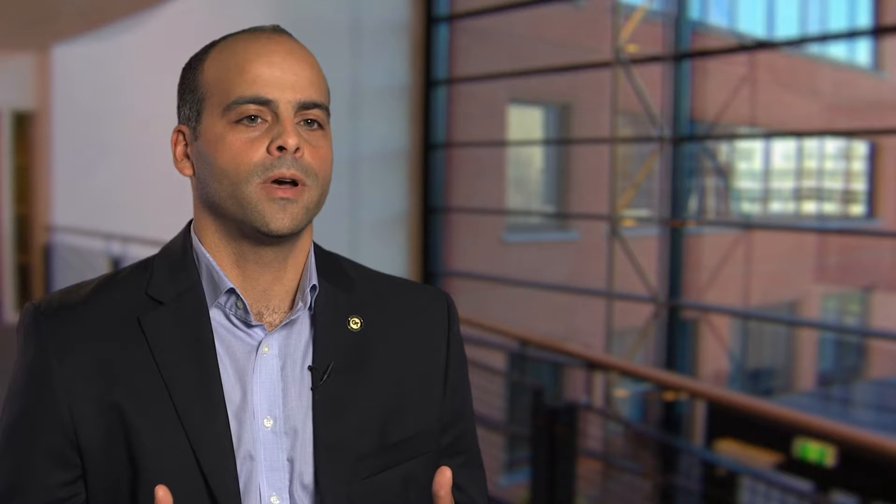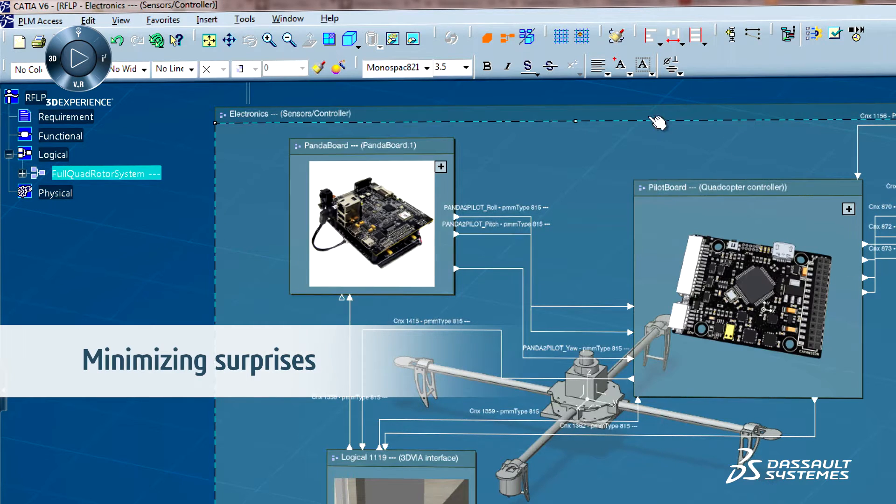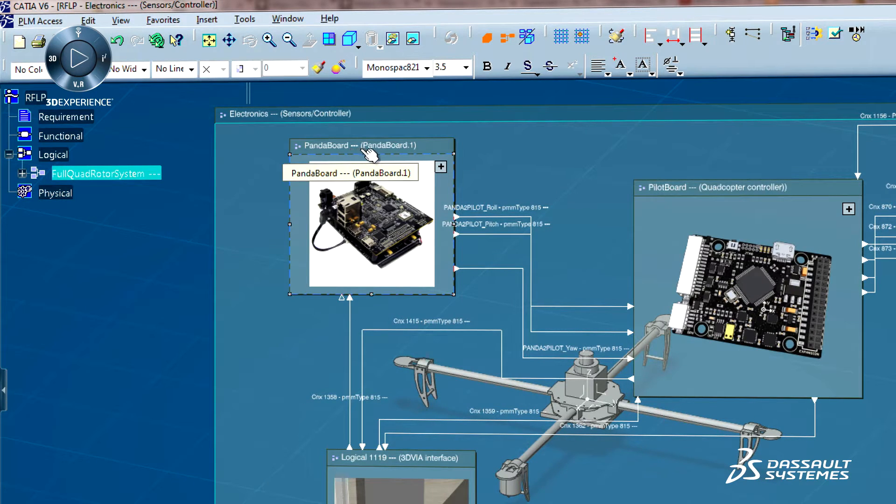You tie in all your simulations, all your data, and you can do this all through this integrated framework. You're minimizing surprises down the road where perhaps you might have missed a simulation.